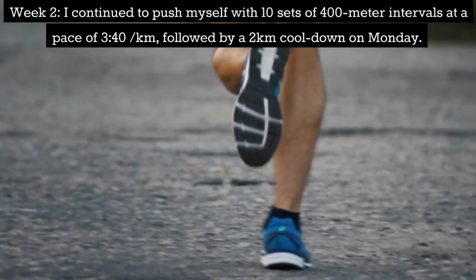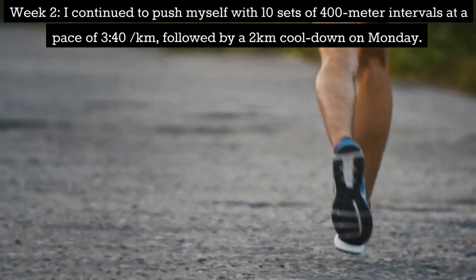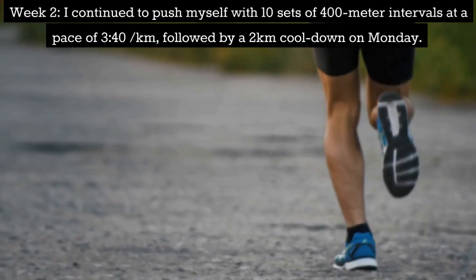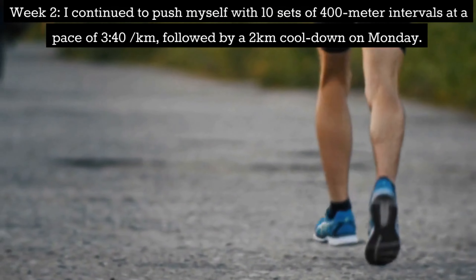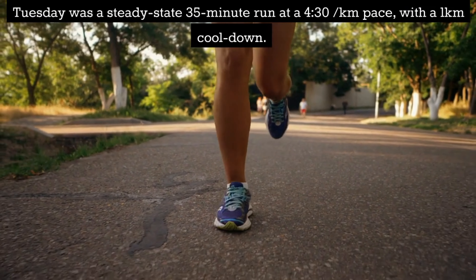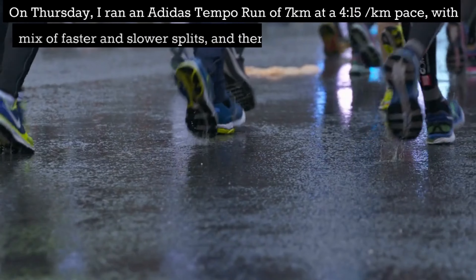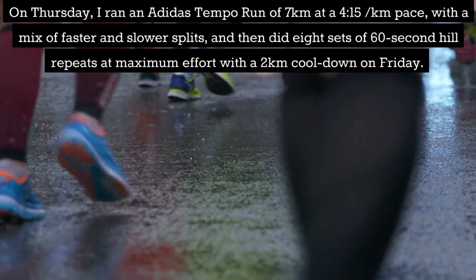Week 2: I continued to push myself with 10 sets of 400m intervals at a pace of 3:40 per km followed by a 2km cooldown on Monday. Tuesday was a steady state 35 minutes at a pace of 4:30 per km. Then on Thursday I ran an Adidas tempo run of 7km at a pace of 4:15 per km.